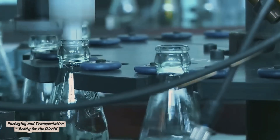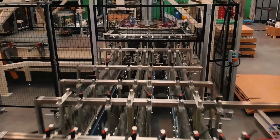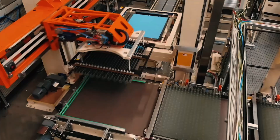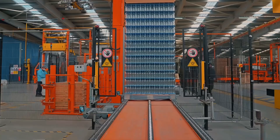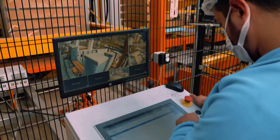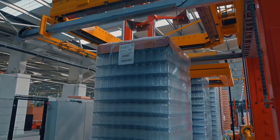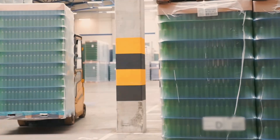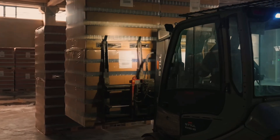On the packaging line, foam glass appears as giant gray cubes neatly lined up in perfect order. Workers in protective suits inspect each slab for cracks or surface defects, after which robotic arms load them onto pallets. The blocks are wrapped in heat-shrink film and labeled with key specifications: density, thermal conductivity, production date, and batch number. Trucks transport the foam glass to construction sites, factories, and energy facilities. In some countries, such as Scandinavia and Germany, foam glass is even used in road construction as a lightweight, moisture-resistant sublayer beneath asphalt. Thus, old glass bottles literally become part of the infrastructure of the future.